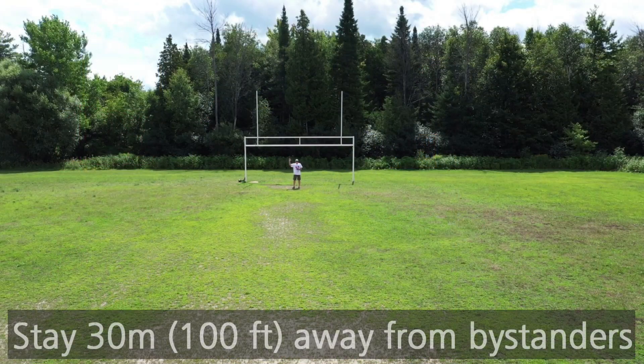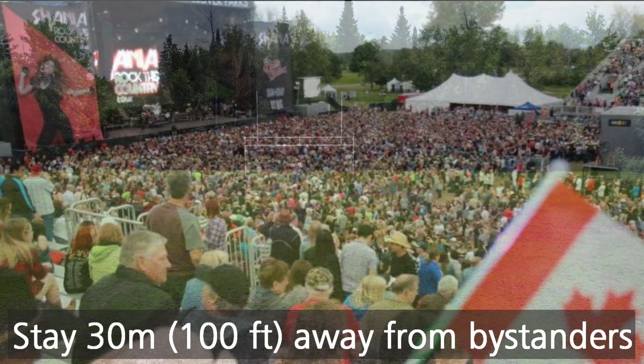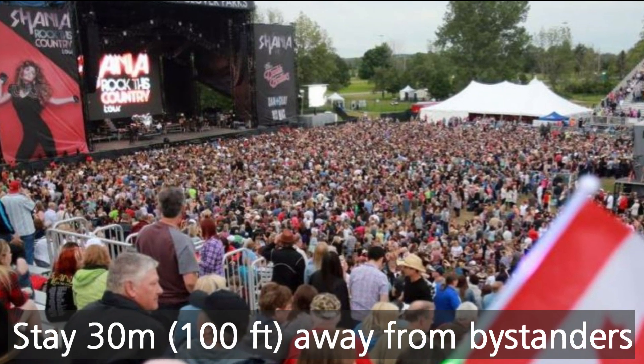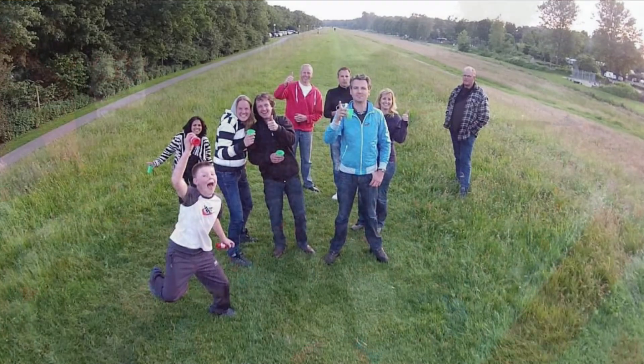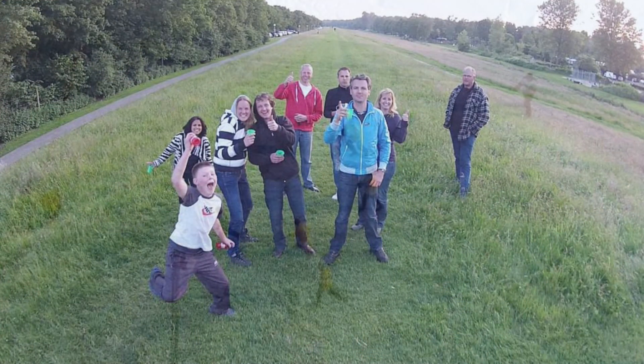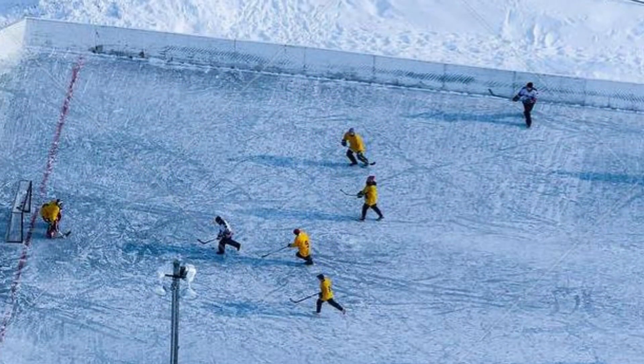Number three: you can't fly closer than 30 meters — about 100 feet — from bystanders, and you certainly can't fly over people. If you're with a bunch of friends and they're okay with you flying near them, you're fine, as long as you don't do anything stupid. Otherwise, stay away from people.